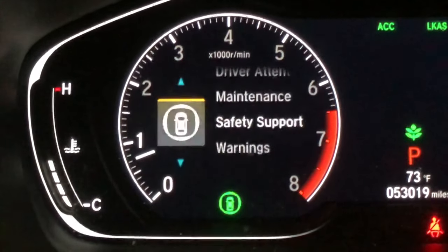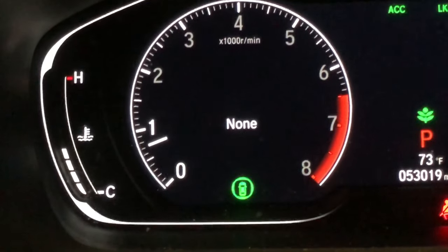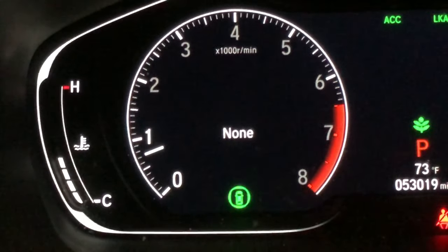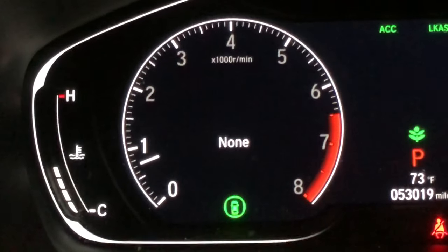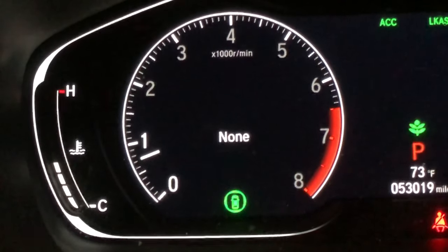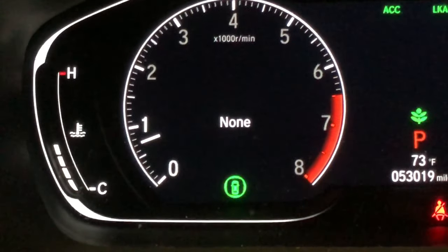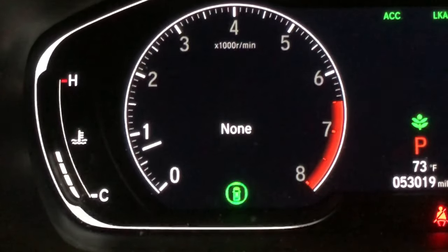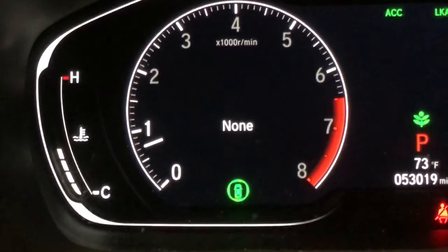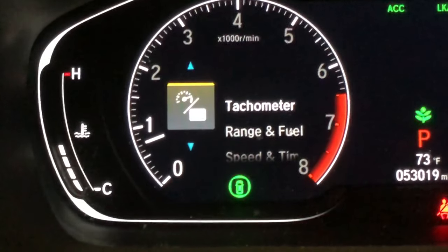Warnings cover anything from seatbelts to doors open or trunk still open — things of that nature. It probably handles a whole host of other things as well, but my car is still fairly new and I haven't seen a lot of warnings pop up yet.